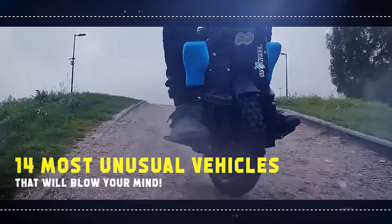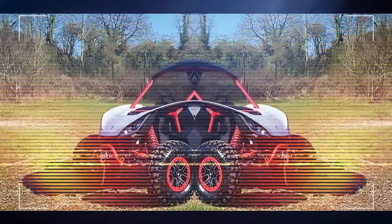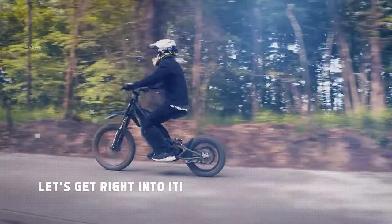Check out these 14 most unusual vehicles that will blow your mind. These are not your ordinary vehicles. Everyone sure likes it when they come across unusual things. So join us on this exciting ride as we take you through these vehicles you have never seen before. Ready? Let's get right into it.